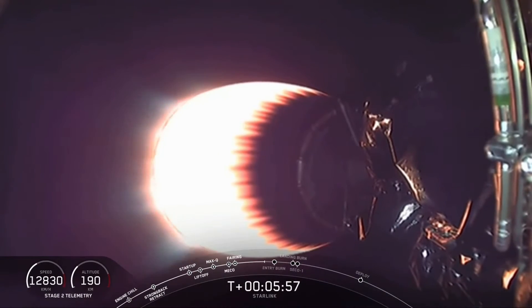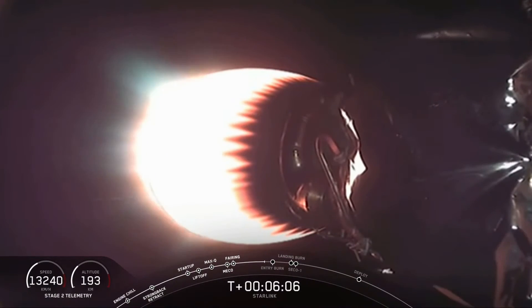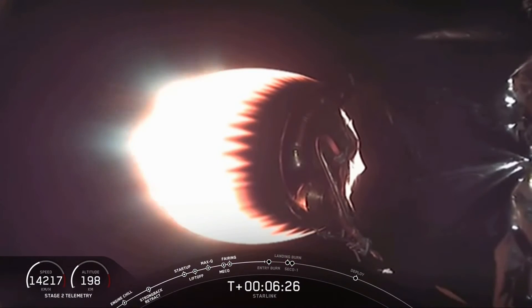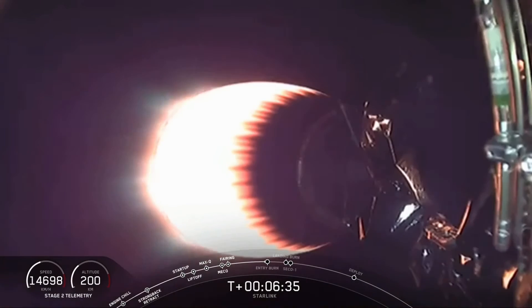Checking in on second stage — everything continues to look good. The 60 Starlink satellites on board today are joining a constellation of nearly 900 we've already placed on orbit. These satellites are designed to provide high-speed, low-latency internet, especially helpful for places where good internet is hard to access. The first stage is continuing to coast, using grid fins for steering and occasional nitrogen gas bursts for attitude control.